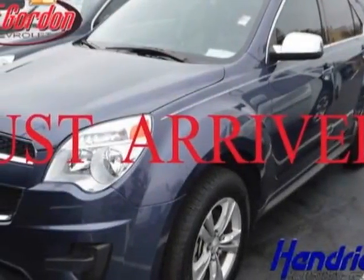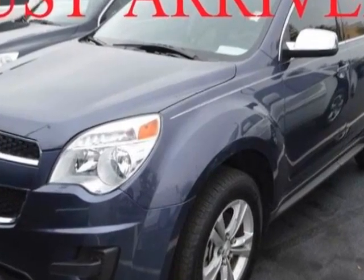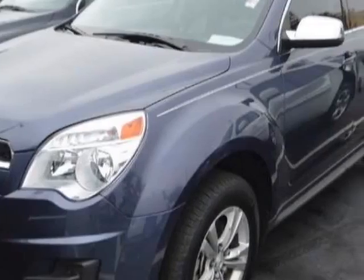Come take a look at the certified pre-owned 2013 Chevrolet Equinox. This Equinox has just under 31,500 miles. For your protection, a warranty is available for this vehicle.